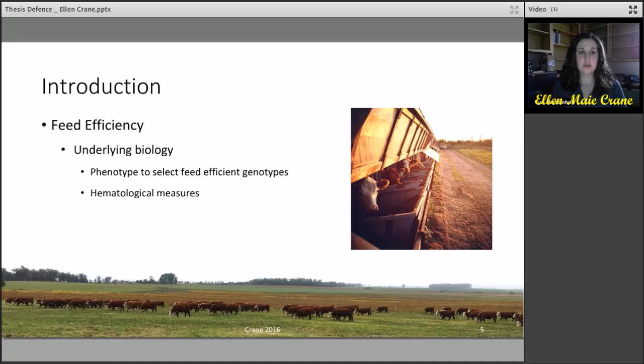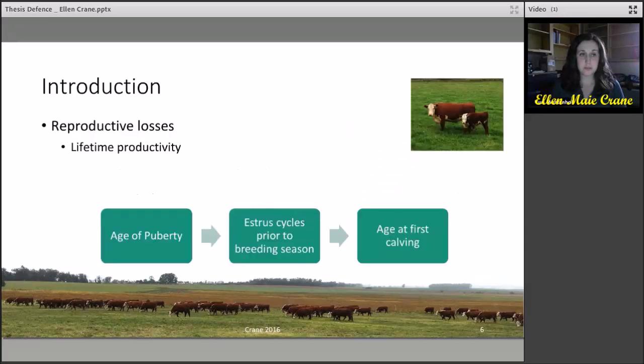To further understand the differences in feed efficiency between individuals, we can study the underlying biology of feed efficiency. By identifying feed efficient phenotypes, this can help to select the feed efficient genotype through the widespread selection of RFI, which has been studied using hematological measures. For the lifetime productivity of a breeding female, the age of puberty has an effect on the number of estrous cycles prior to the breeding season, which can affect the age at first calving, which relies on successful estrous detection, done by the producer or by the bull.